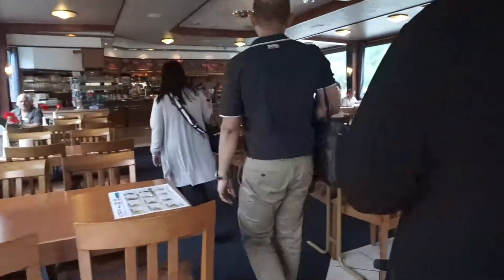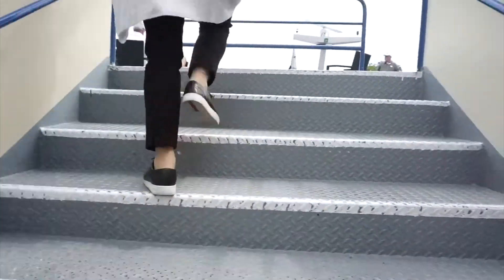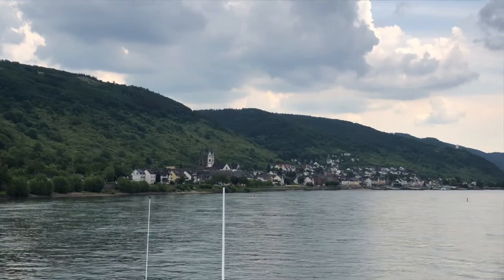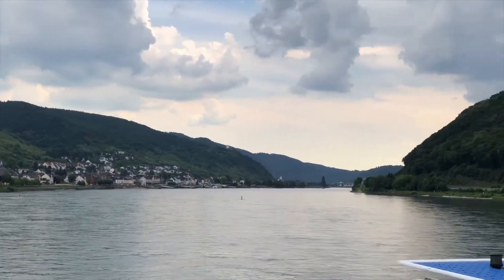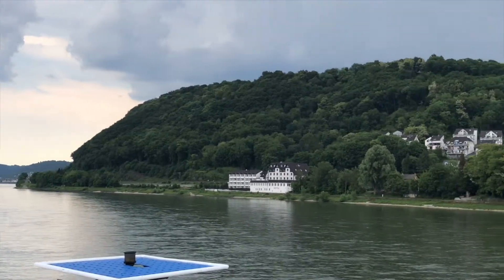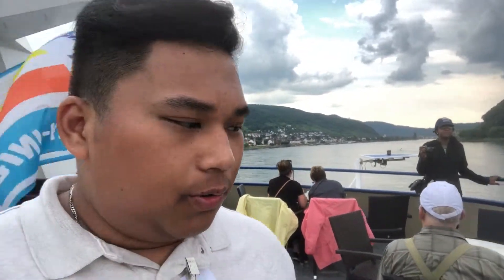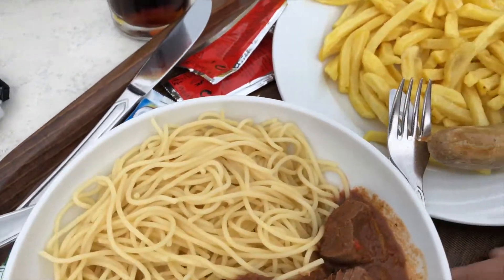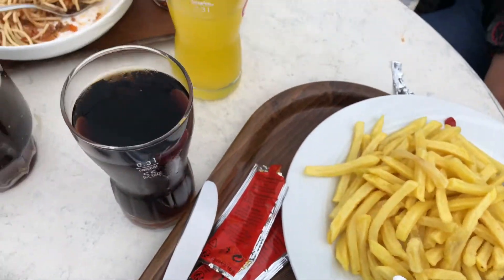We are currently entering the boat. Right now we're here on the top deck of the boat and we are doing the Rhineland River cruise. We're actually eating lunch up here. I have the goulash with some Coke Zero, and my brother got the bratwurst and spaghetti bolognese.